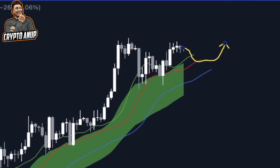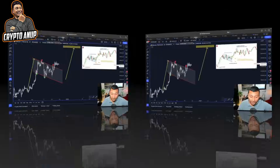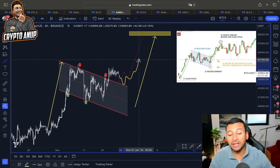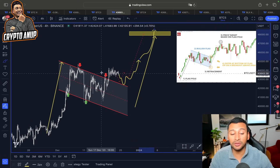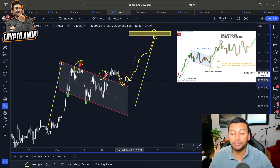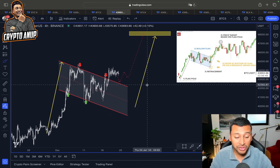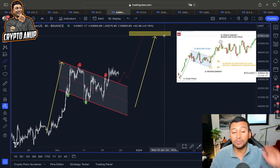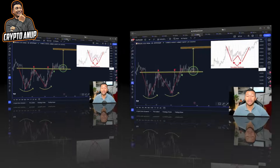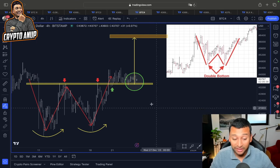The reason we could continue the uptrend even after some shakeout is because of extremely important support lines. Any corrective move will be looked at as a temporary retracement because this trend line acted as a line of resistance and will now act as a line of support before we continue the rally. According to this bull flag formation and descending channel breakout, the price target sits around the 48,000 range.